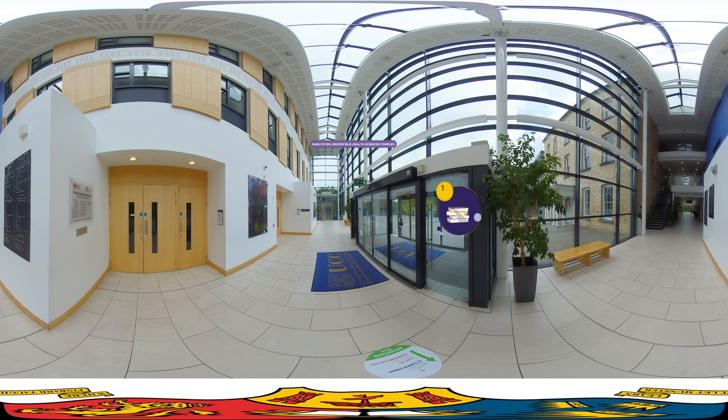In this video, we'll be showing you some of our learning, teaching and research spaces and giving you a flavour of what it's like to study in our college. We are here in the foyer of the Brookfield Health Sciences Complex, which is located just five minutes walk away from the main campus. This state-of-the-art building includes tiered lecture theatres, clinical skills labs and computer labs, prayer rooms, a restaurant, as well as the fantastic Boston Scientific Health Sciences Library.